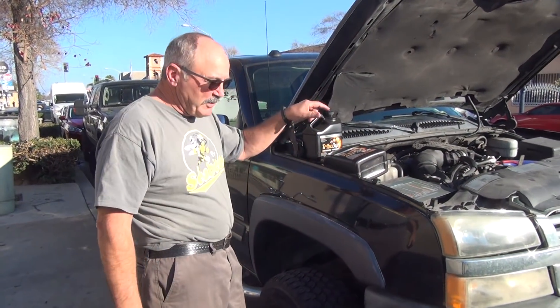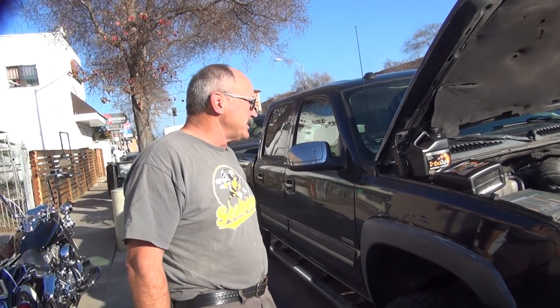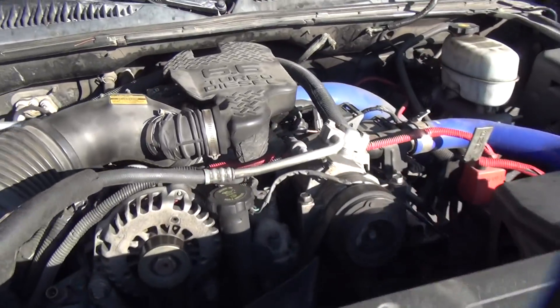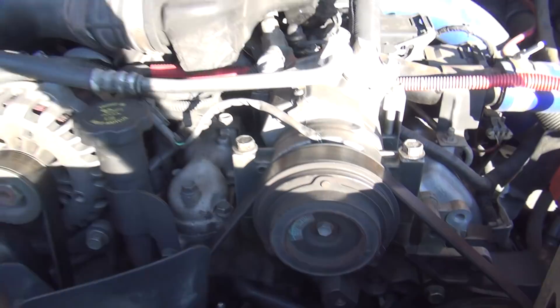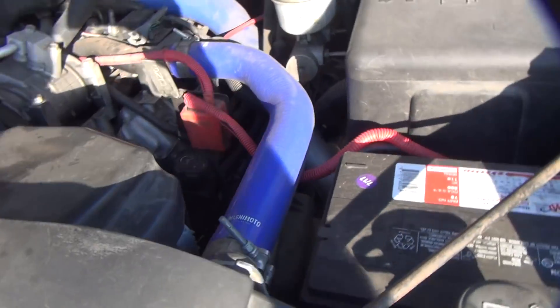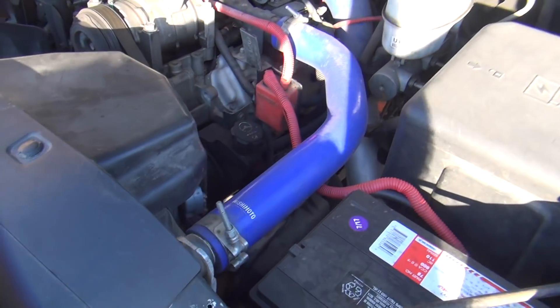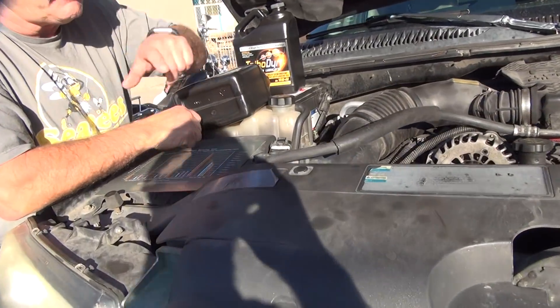So I had to put new injectors in it, and then I put a new injector pump in it. What kind of motor is this? It's the LB7 — it's like 6.6 diesel. It actually had a lot of upgrades to it already, so it's pretty badass. I upgraded that, put new hoses in it, cleaned up hoses.